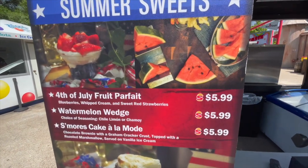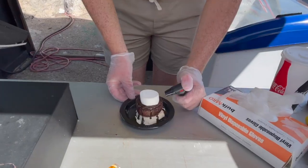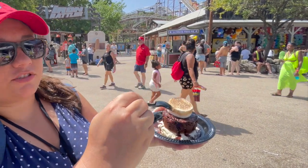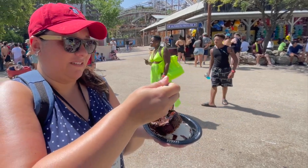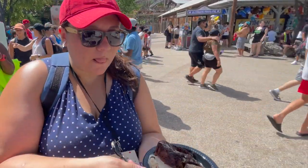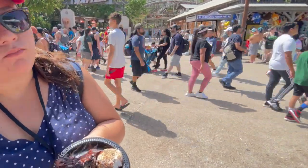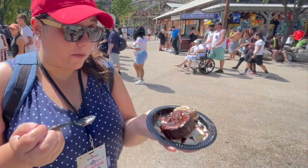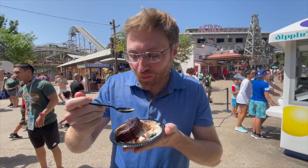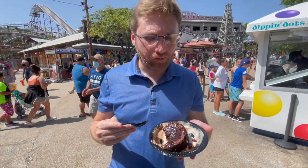Summer Sweets. There's a watermelon wedge — it is hot so it would be refreshing, but come on. S'mores cake all alone? That's the one. Ice cream, cake, chocolate sauce, marshmallow. It really tastes that toasted marshmallow — it's a prominent flavor. It's good, it tastes good. This is good! It's really good, actually. It's the best thing here — it is the best thing here. It's mine now.